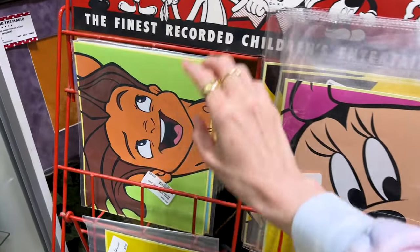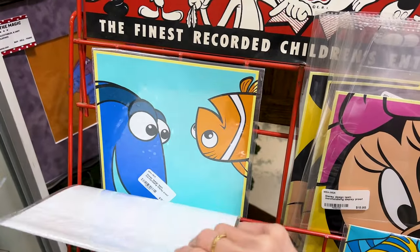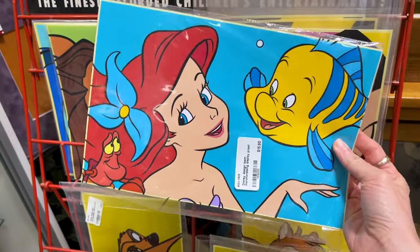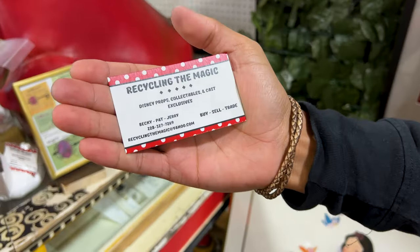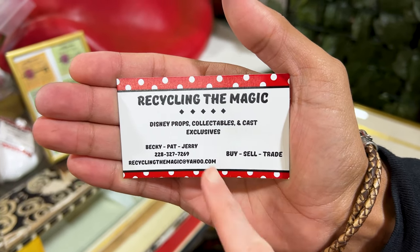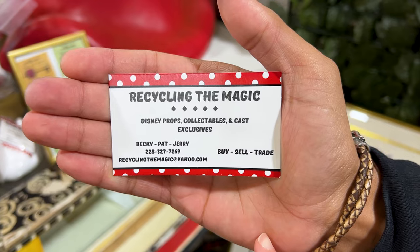Now this one here — they have Tarzan when he's a child, we have Finding Nemo, and look at this Ariel and Flounder one — look at those colors! I found this particular booth's information: they're called Recycling the Magic Props, Collectibles, and Cast Exclusives.